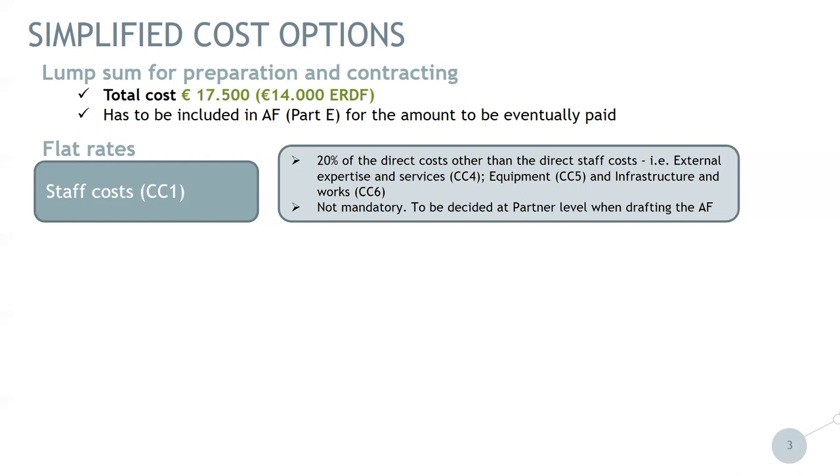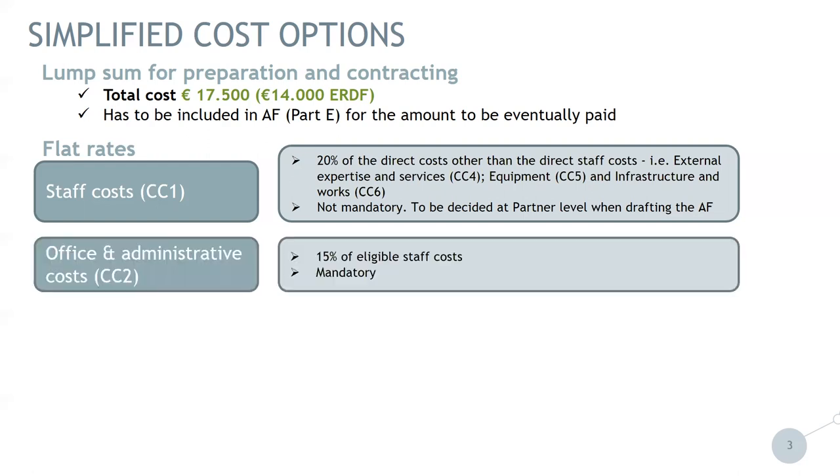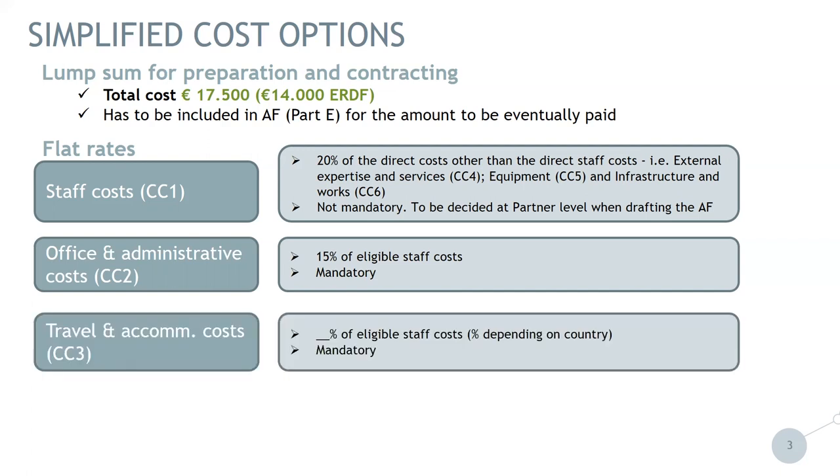This flat rate for staff cost is not mandatory; it is up to the partner to decide whether they will use this option. Second, office and administrative cost — cost category two — is 15% of eligible staff cost, and it is mandatory. The next option is travel and accommodation cost. We have a flat rate percentage of eligible staff cost, and the percentage depends on the country. This is mandatory, so each partner will have to check what their percentage is and include it in the application form.